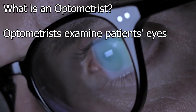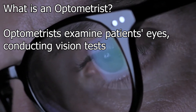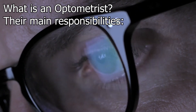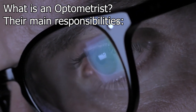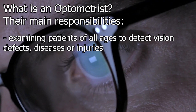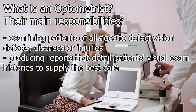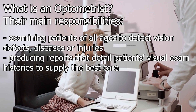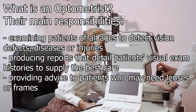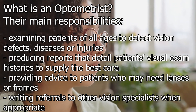So what is an optometrist? Optometrists examine patients' eyes, conducting vision tests and diagnosing and treating sight problems. The main responsibilities include examining patients of all ages to detect vision defects, diseases or injuries; producing reports detailing patients' visual exam histories to supply the best care; providing advice to patients who may need lenses or frames; and writing referrals to other vision specialists when appropriate.